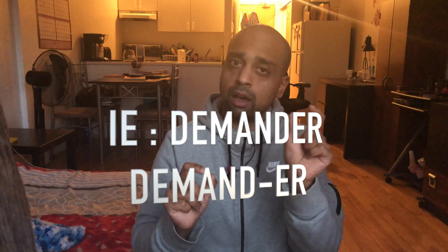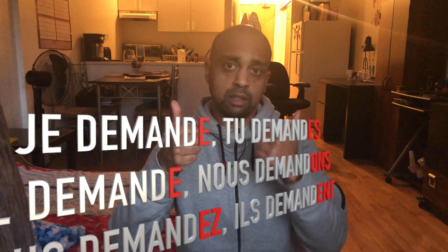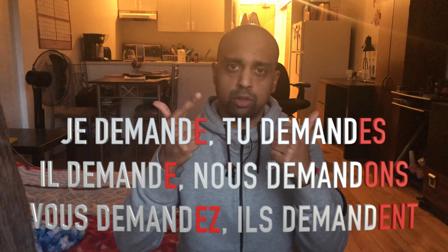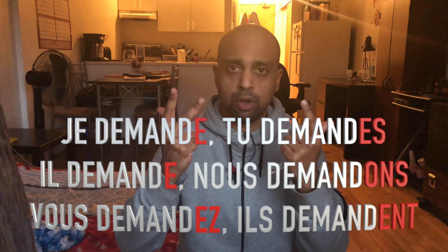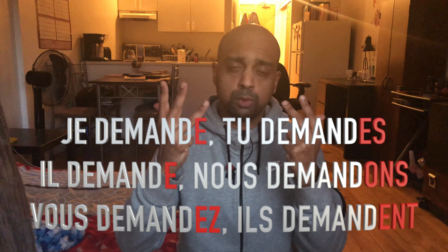Make sure you read the caption — press pause if you need to. For example, the verb demander — demander means 'to ask'. You remove the ER at the end, so you're left with the stem demande. Then: Je demande, Tu demandes, Ils/elles/on demande.